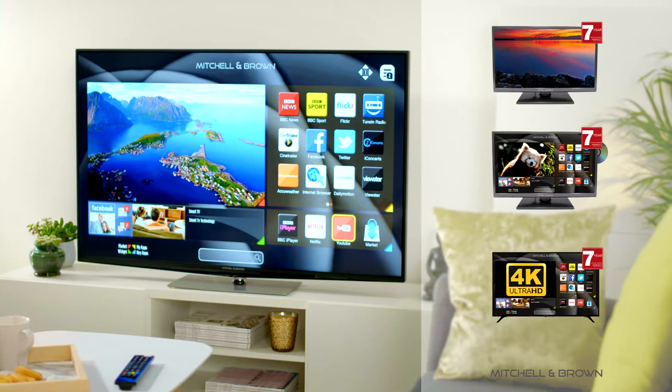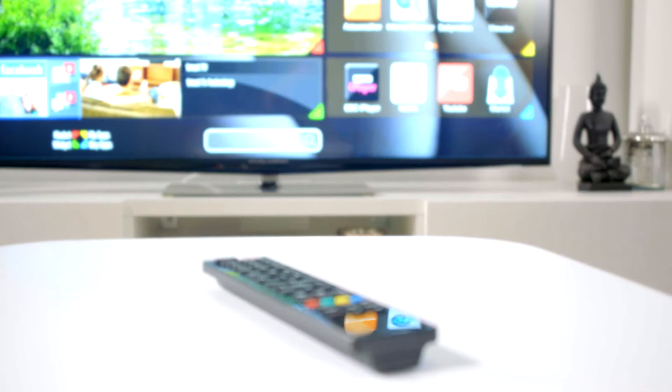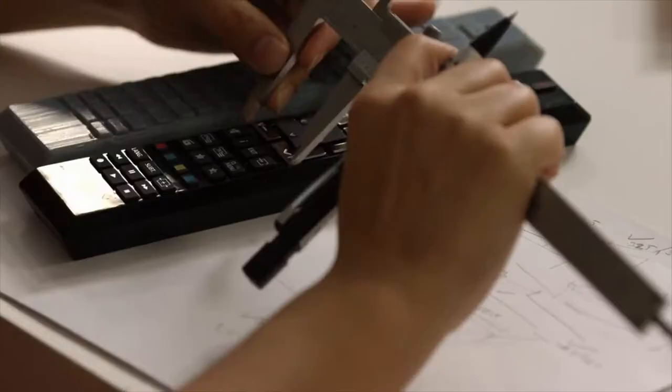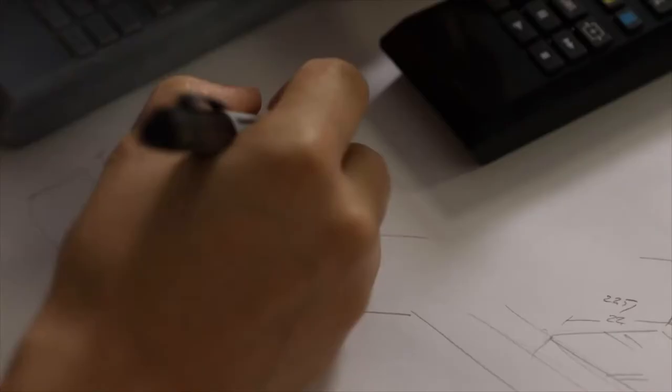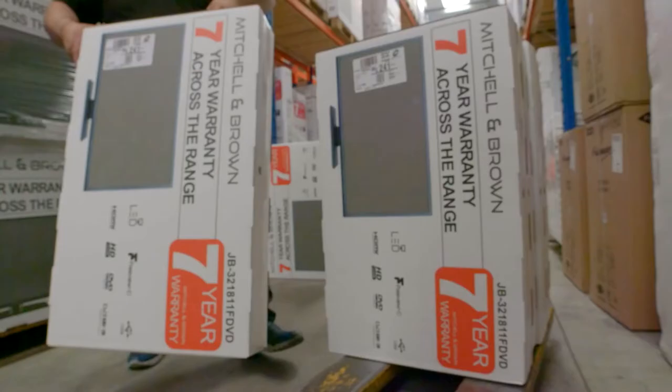Mitchell & Brown — a stunning range of televisions. The name may be new to the market, but the products are the result of many years of industry expertise, a passion for detail and a genuine drive to provide the highest quality products.